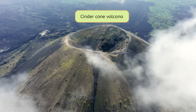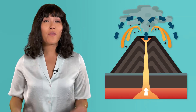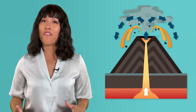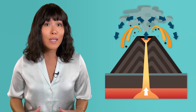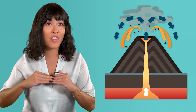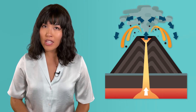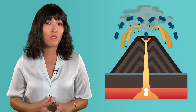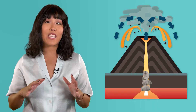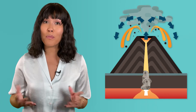Paricutín is an example of a cinder cone volcano. Cinder cones form when a volcanic eruption throws molten rock and ash into the air, which then falls near the vent. This material quickly builds up and forms a mound with steep sides and a crater at the top. Cinder cones like Paricutín don't usually have a very large connection to the mantle, so their magma chambers are smaller. Erupting empties most of their magma, and what's left often hardens into rock and seals the connections off, so they typically only erupt one time.